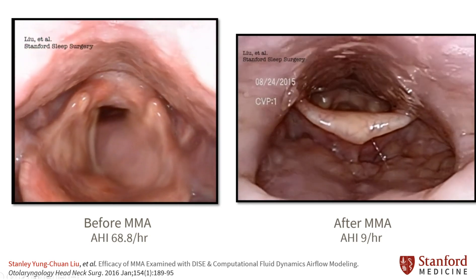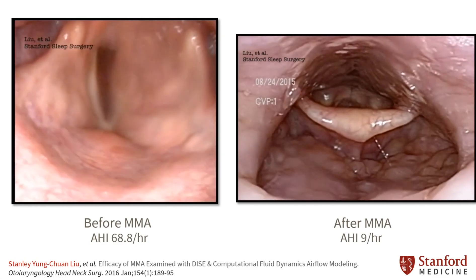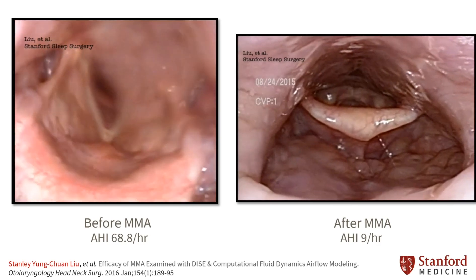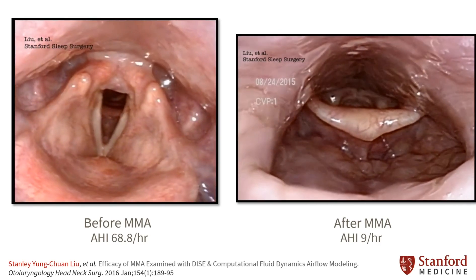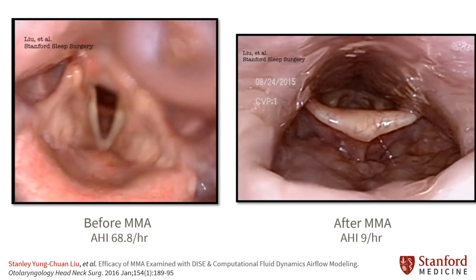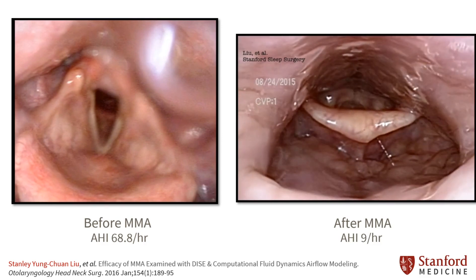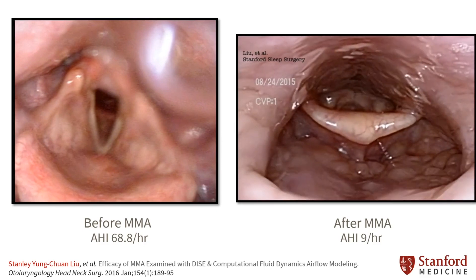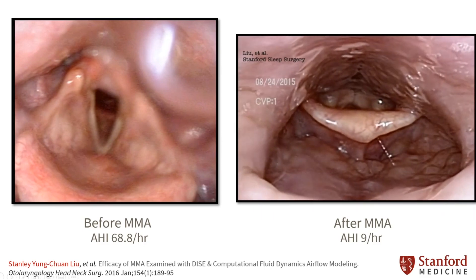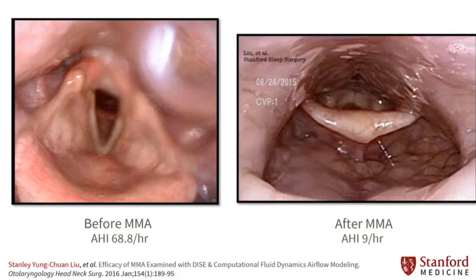The sleep endoscopy on the left shows an airway with concentric collapse and instability of the side walls, which can result in reduced oxygen flow. The sleep endoscopy on the right shows the same patient after MMA surgery, where we see significant improvement in airway stability and volume. Of note is the stability of the lateral pharyngeal walls following MMA — this is a key indicator of surgical success.